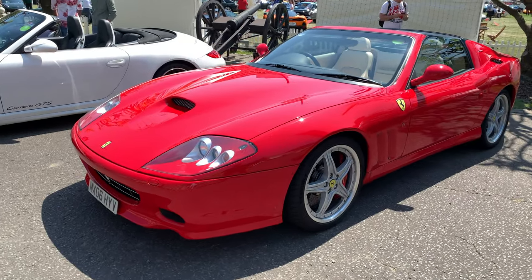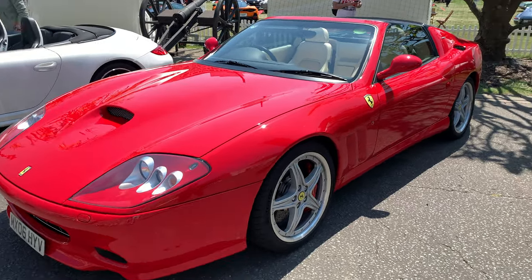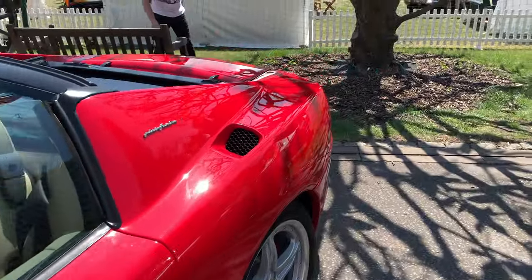The Ferrari 575 Superamerica — a car that I think is still underrated even within Ferrari circles, which is a bit of a shame, because it's a front-engine, classic-looking Ferrari.